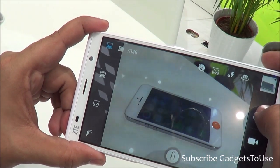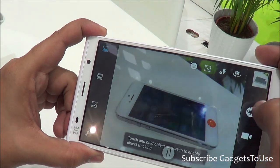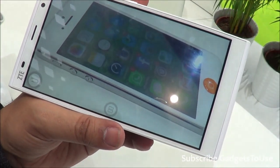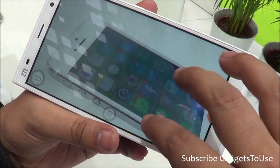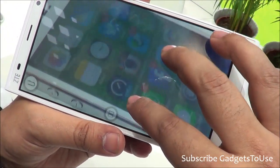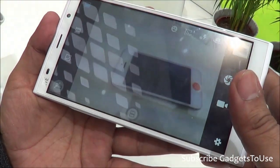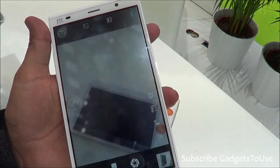This looks like a MediaTek device — I'm not sure, but it does not look like a Qualcomm chipset. We will give more details later on. The device in terms of overall camera performance is okay, not too good. The image is not that clear and the colors could have been better, though the amount of detail in the photos is good. Maybe because this is a prototype device, we can expect better photo clarity in the final unit which will come to market.